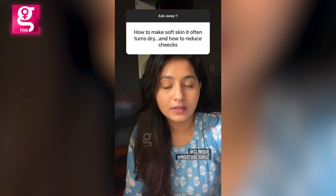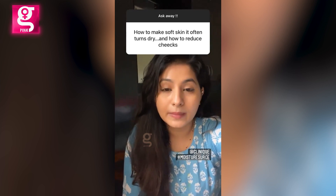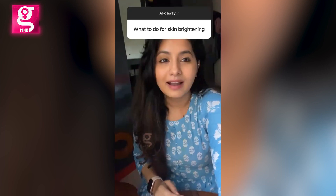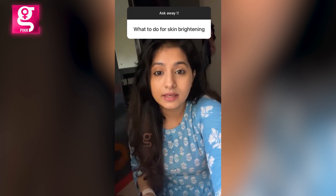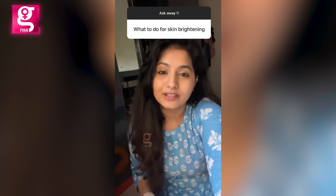The moisturizer I like to use is from Clinique — it's called Moisture Surge. I don't love the word 'skin brightening,' but if there's a first step to skincare, I would definitely say a good sunscreen every day — use it religiously and you can definitely see a difference.